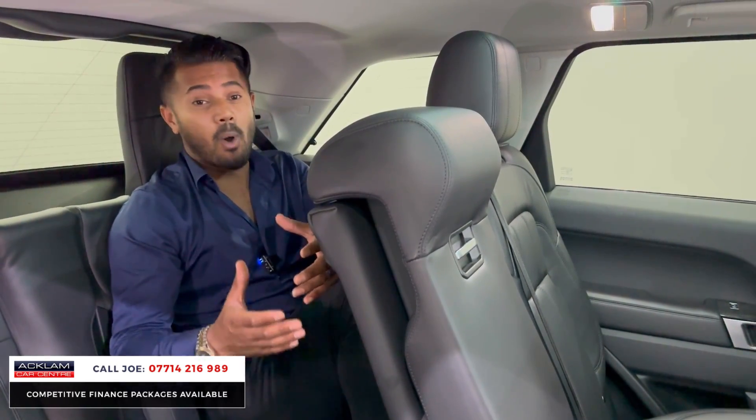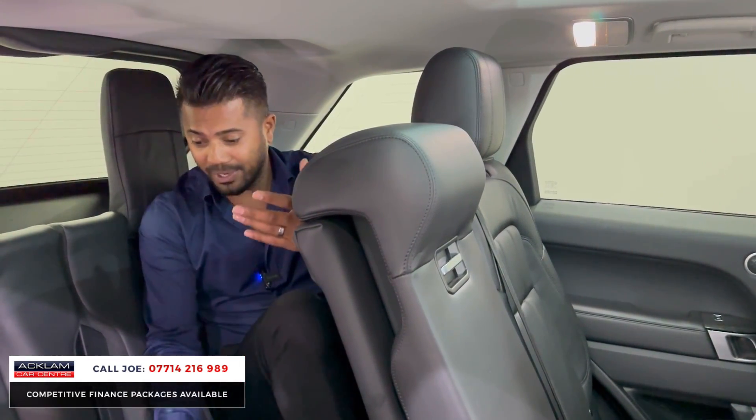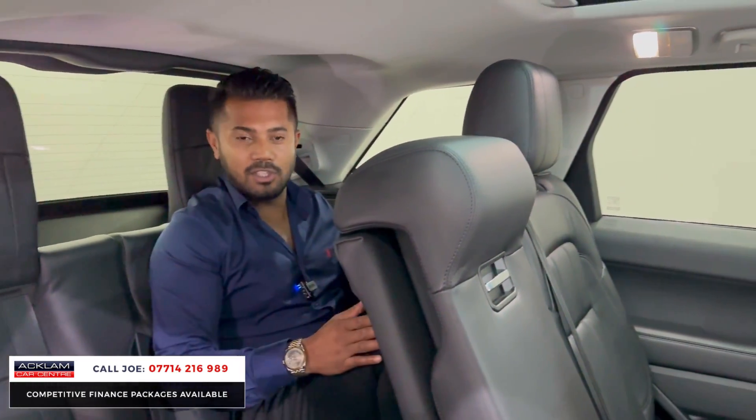The fact that this is a Range Rover Sport with 7 seats just means that on the occasions that you do need the third row seats, there are 7 seats you can use and they're perfect — leather, nice and soft. I'm a little bit tight but two of us could sit here and make that emergency journey no problem.